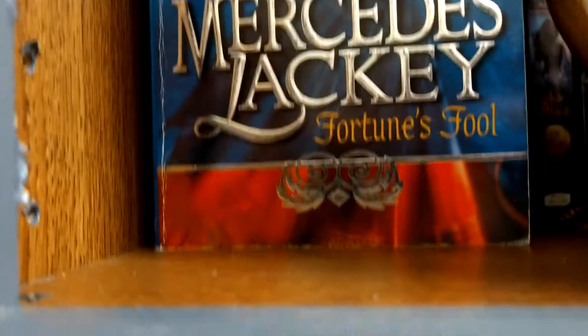I've read everything on this shelf. And then we're on to this shelf, which I've read just about everything, except for these two: Fortune's Fool and One Good Night.